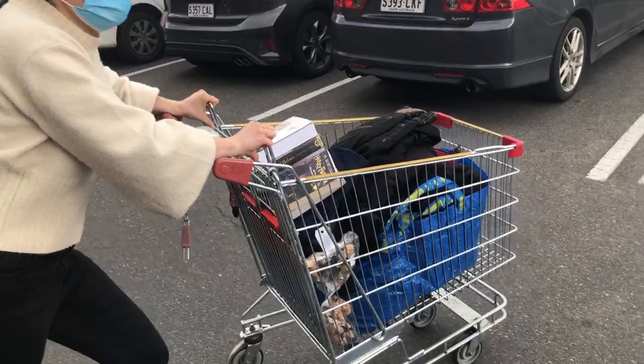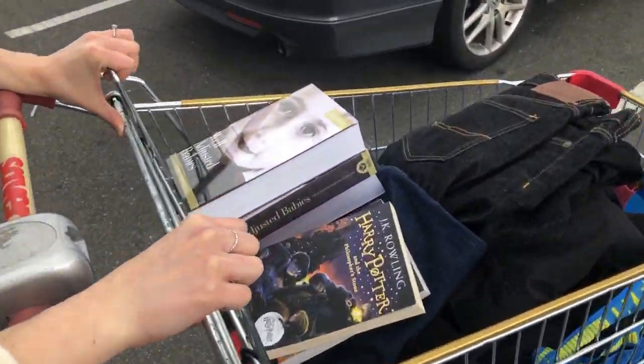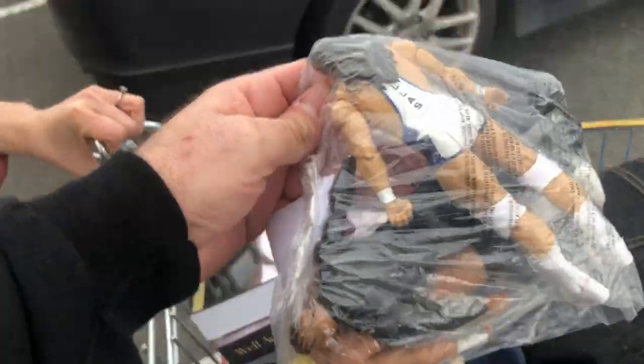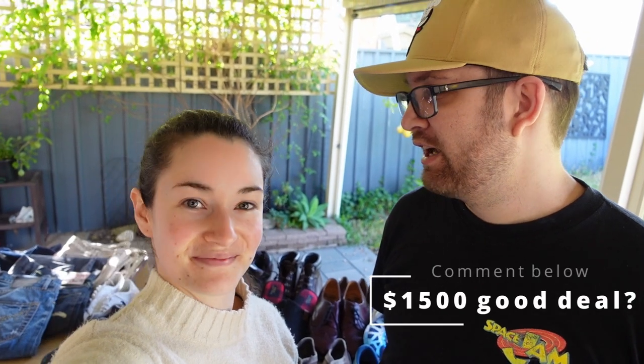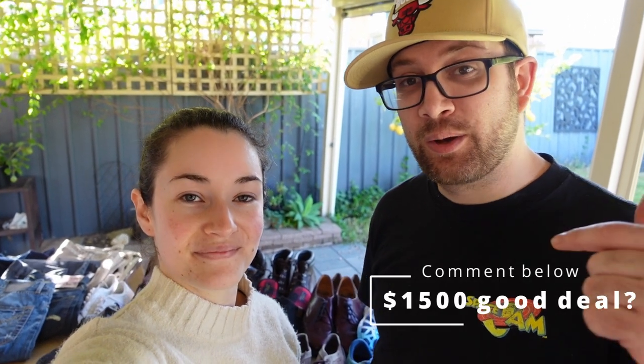We're super happy with what we got in this local deal and really grateful that he reached out to us — hopefully we now have an ongoing contact. We also went to Savers yesterday — they had a 50% off sale for members with this little code, so we actually got quite a lot of great stuff in there as well. We'll probably try and list some of that stuff today. Do you think we got a good deal at $1,500? I think we did okay — I think we'll at least double up, but let us know in the comments.